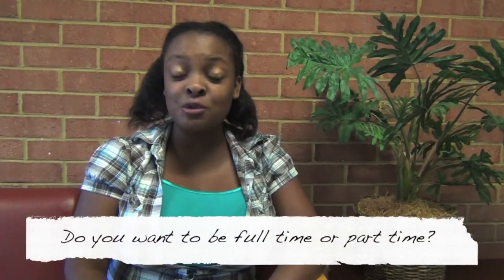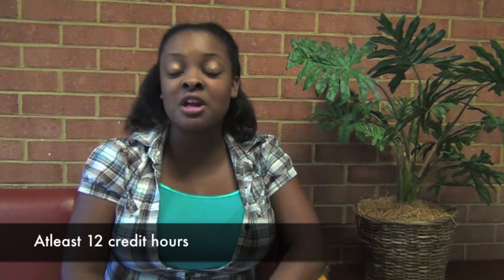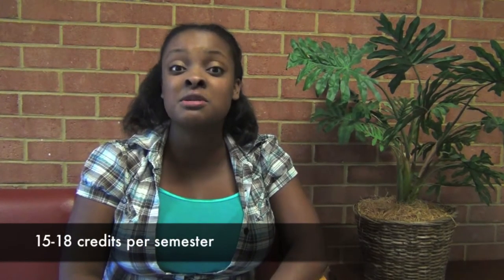Do you want to be a full-time student or a part-time student? You must have at least 12 credit hours to be considered a full-time enrolled student. However, if you want to graduate in only four semesters, then you must take at least 15 to 18 credits per semester.